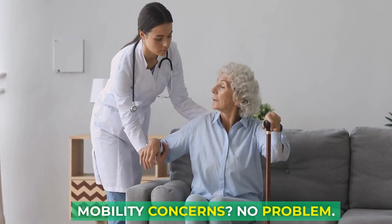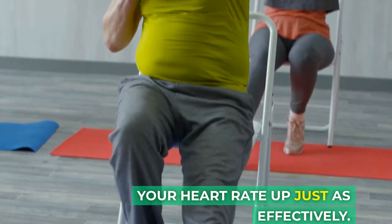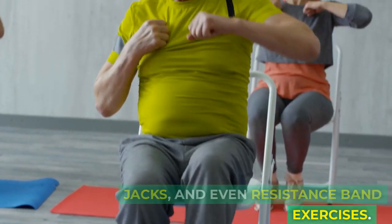Mobility concerns? No problem. Chair-based exercises can get your heart rate up just as effectively. Think seated marches, chair jacks, and even resistance band exercises.